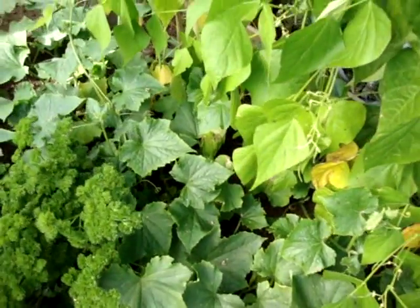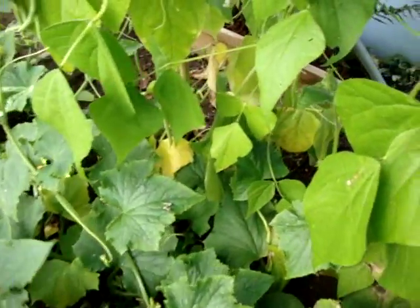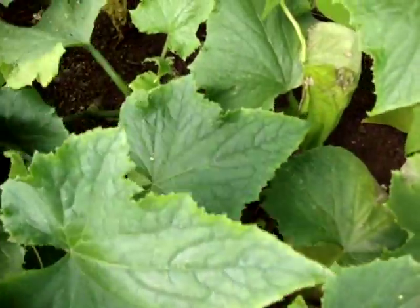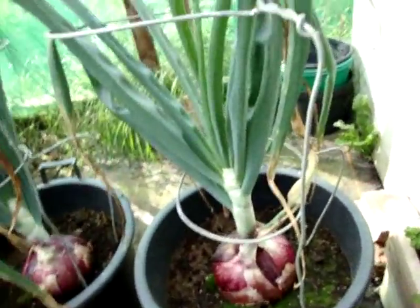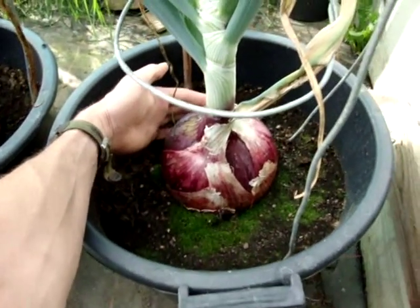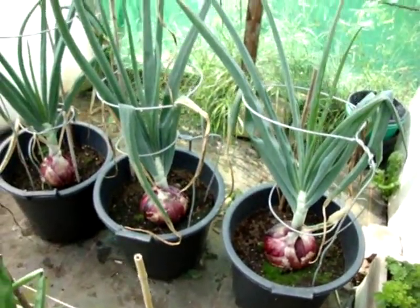And then this cucumber thing — it doesn't have any cucumbers on it, just don't seem to. Oh no, there's a little one there — that's growing everywhere too. And then finally there's these silly little red onions, which must be about two pound now. All I've done is just watered them — I haven't fed them, I've put a load of granulated fertiliser in, and just watered them, and that's it.